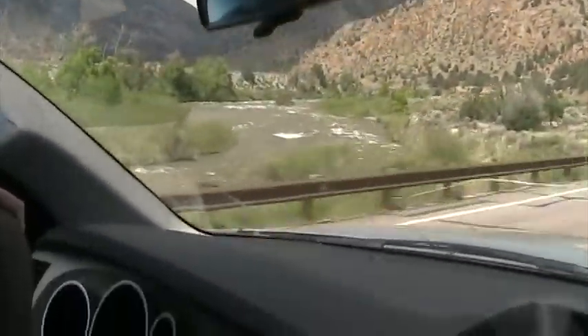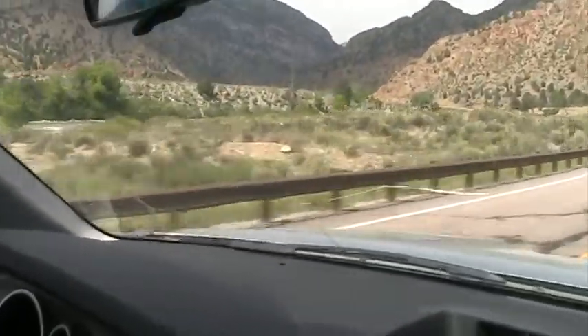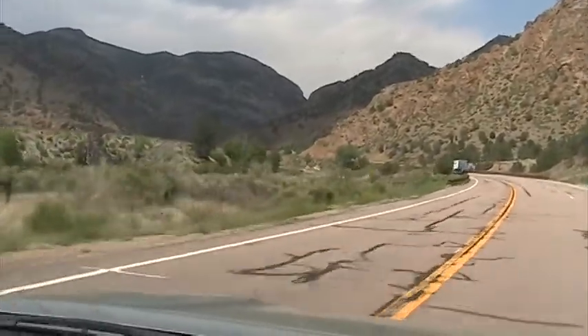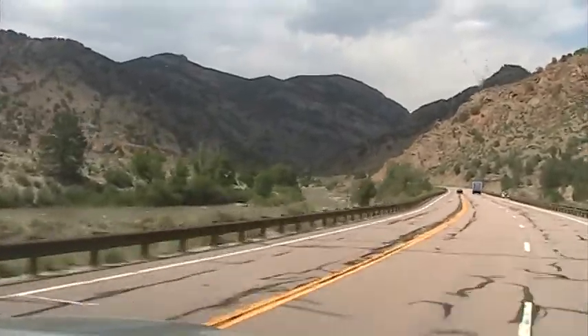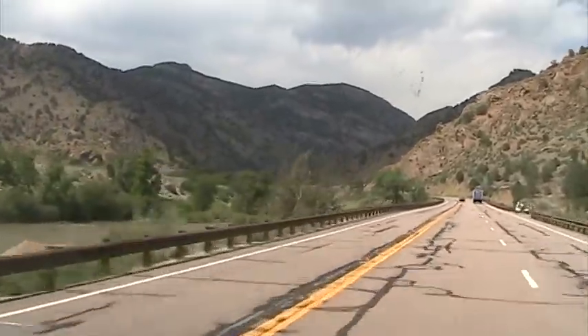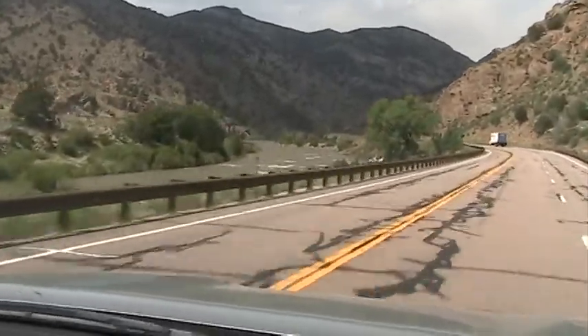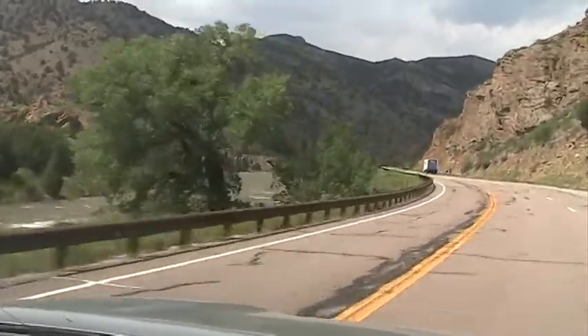This is the Arkansas River right here, running parallel to Highway 50. This is where I took the kids whitewater rafting when they were younger. These are real high-level rapids here. When you get into the gorge is where it gets tricky, but this stretch is real nice — it's fly fishing and rafting down through here.